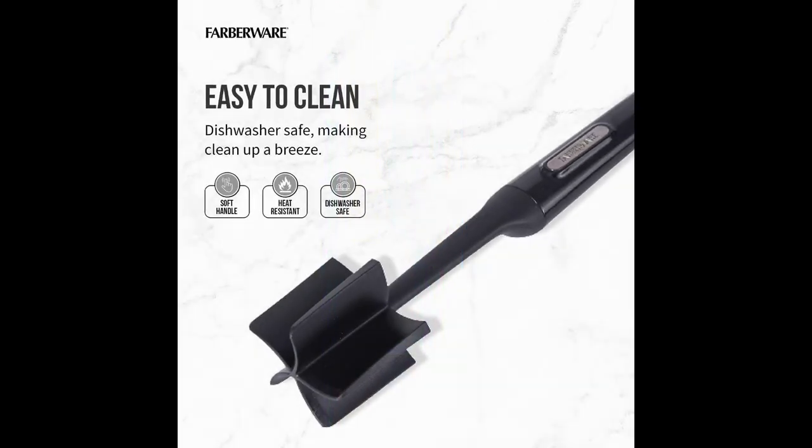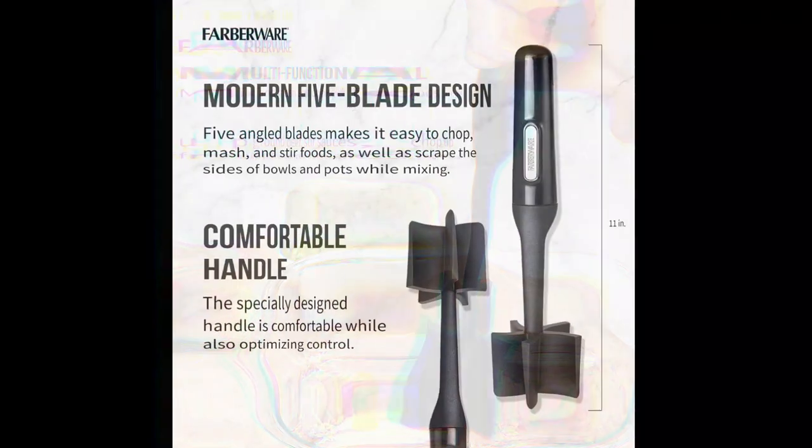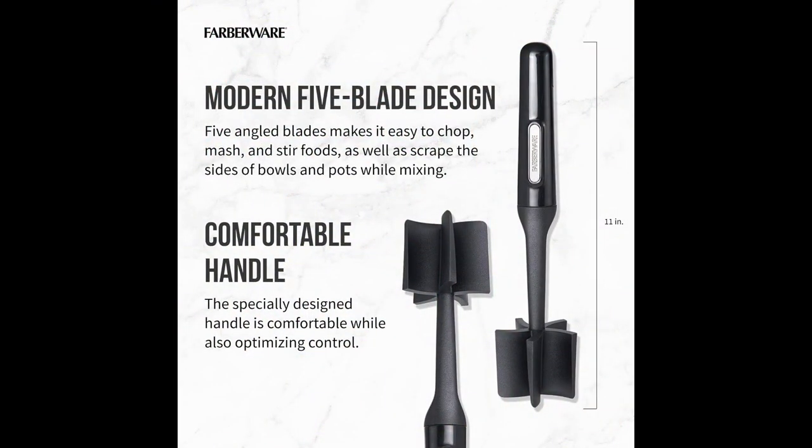Crafted from heat-resistant nylon, it promises long-lasting performance and can handle high temperatures without damage. With an ergonomic handle for comfortable use and the ability to tackle both potatoes and meats, this masher is an essential addition to any kitchen.